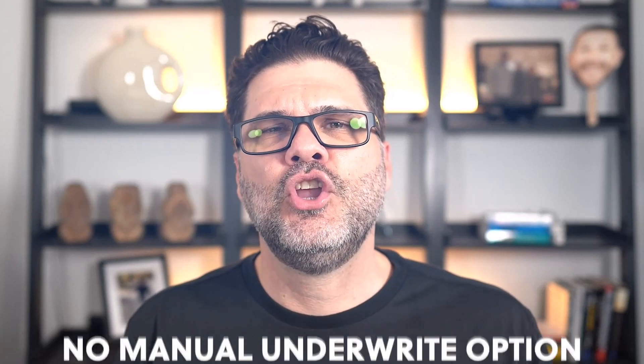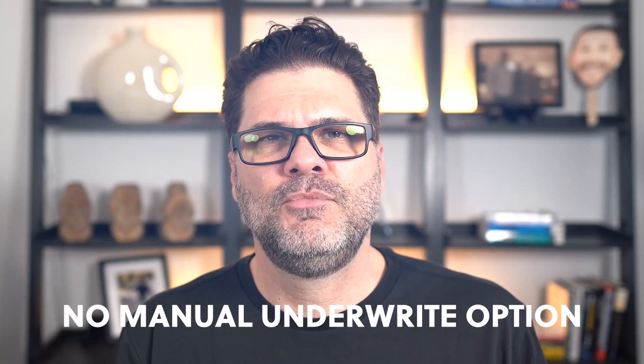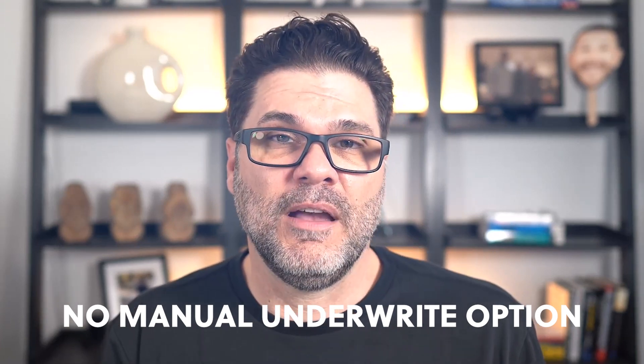When we compare to conventional, for qualified borrowers there's just one ratio determined by the automated underwriting system. That is typically 50% for the most well-qualified borrowers; some are limited to 45%, and for less well-qualified borrowers without reserves, poor credit, or small down payments, it can be under 45%. We are not guaranteed to get a 45% or 50% debt-to-income ratio. And critically, if we can't get an automated approval at those ratios, there's no manual underwrite fallback — whereas FHA does have that manual underwrite option.